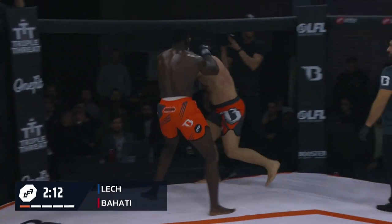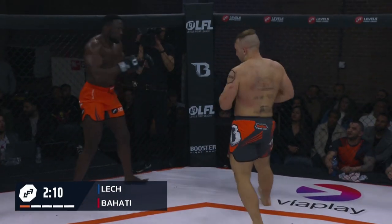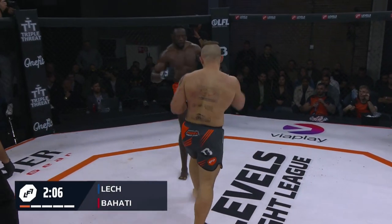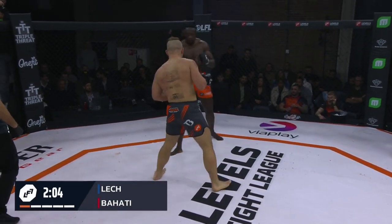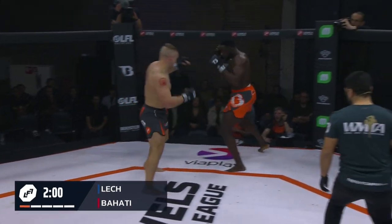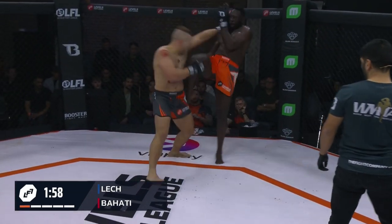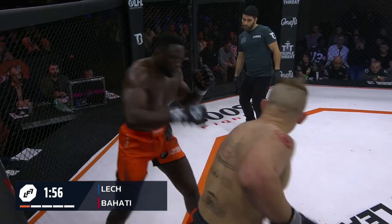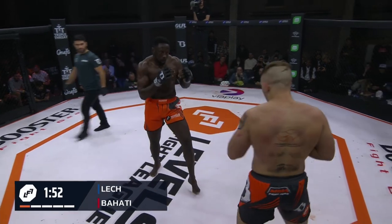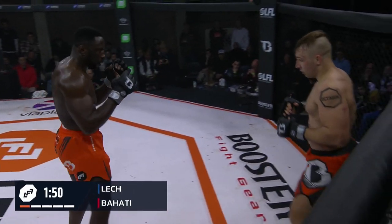How does Lech get off the fence here? Like that — he eats one, striking his way out. He punched his way out, but he also ate a knee. Good body kicks by Behati every single time. Nice straight right for Behati. Some of those kicks will freeze the arms too. When you've got a guy like Behati just winging it, fully committing, they'll just fry your arms.